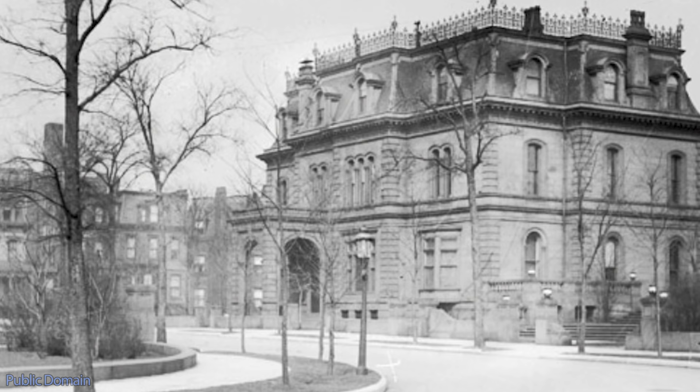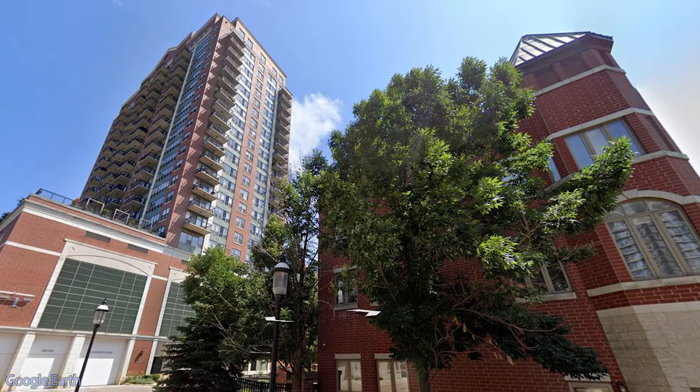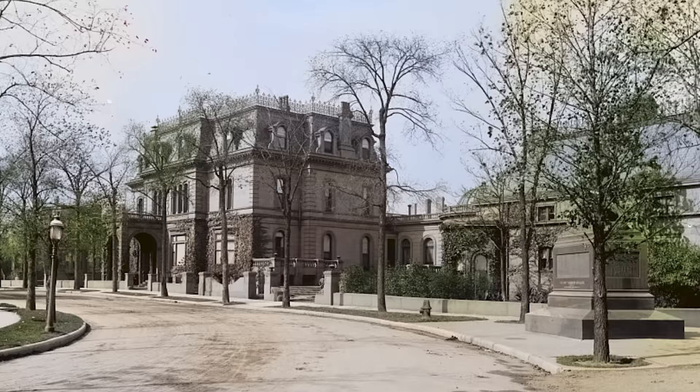In 1941, the lot was finally redeveloped to be used as a bus depot, but that would be demolished again in the year 2000. Today, the neighborhood has swung back to prominence with upscale townhomes and a luxury condominium building now occupying the lot.